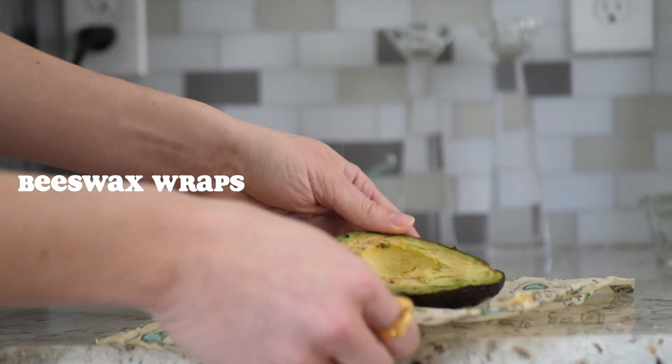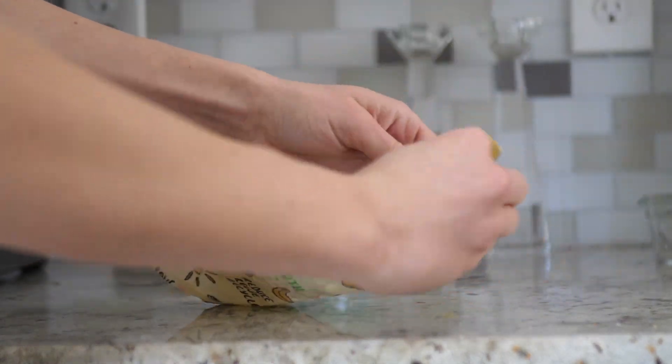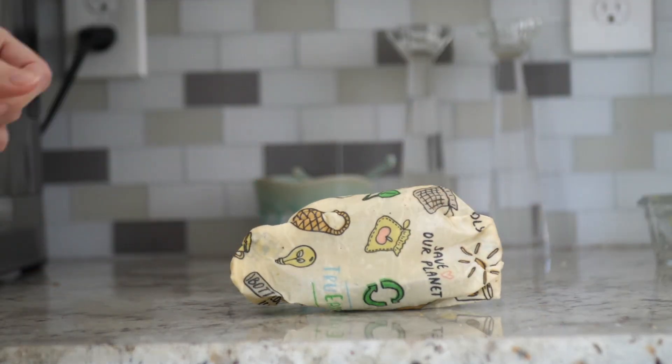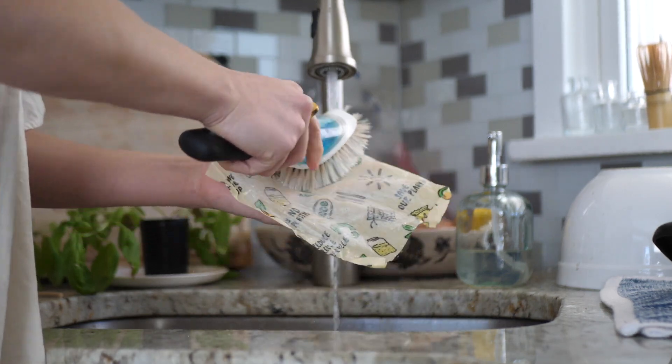Beeswax wraps — these are honestly really fun to use. They're very malleable and they stick to themselves. Who doesn't love beeswax wraps? These are great. They're super cute from True Earth, a little pattern on them. I love using them mostly for odds and ends, like little scraps of produce and things that need to be contained in the fridge. They're super easy to clean — just get some water and soap on them and let them dry. No complaints about these; I would give them a 10 out of 10.